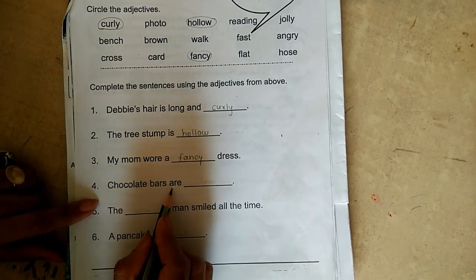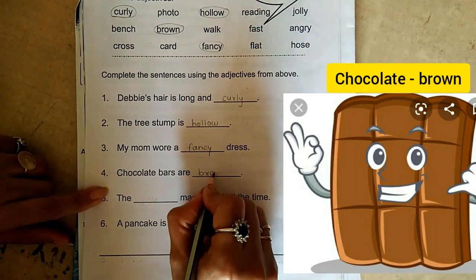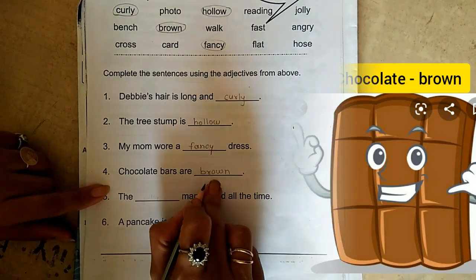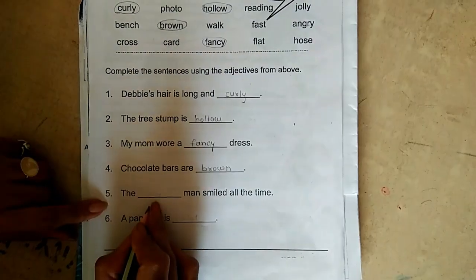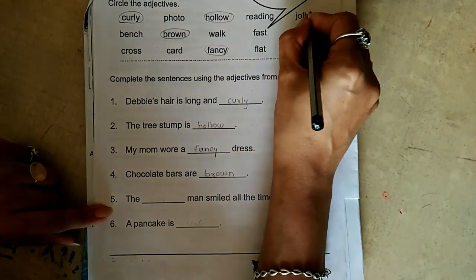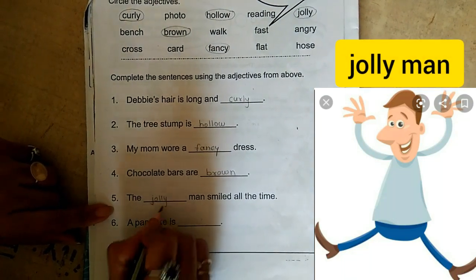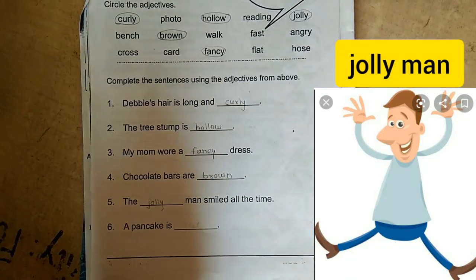Chocolate parts are brown. Here they talk about the color of the chocolate — brown. The dash man smiles all the time. The jolly man. Jolly means a happy person — always laughing, cheering.